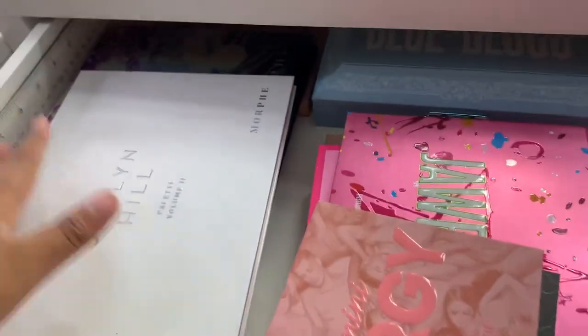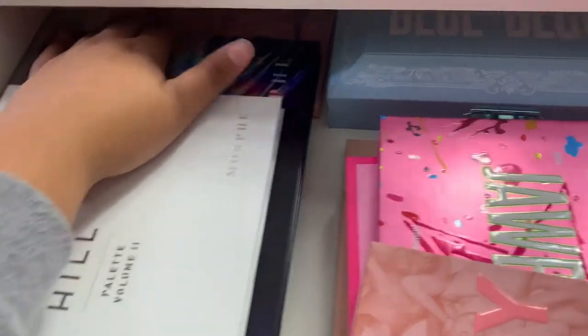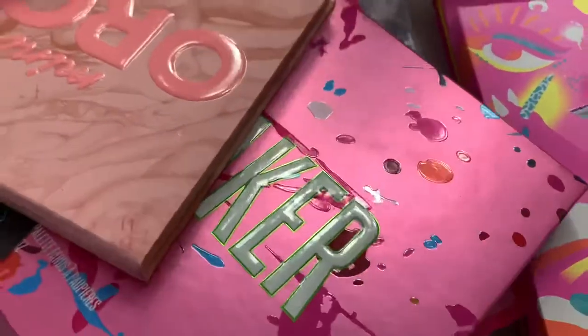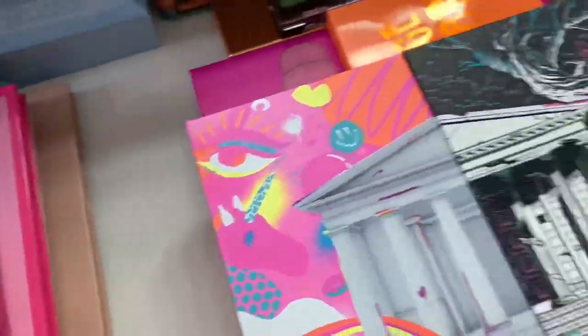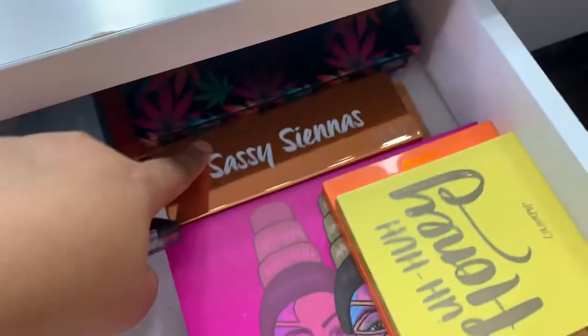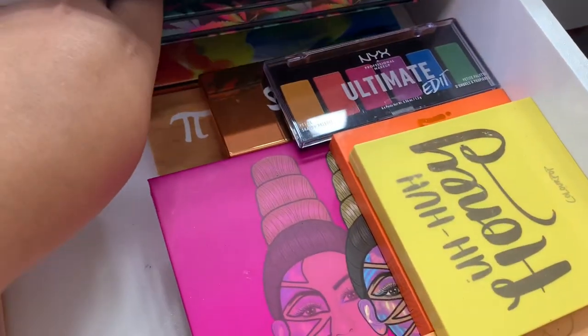The second drawer is all palettes. On the Morphe side I have various Morphe palettes. I have a Huda Beauty Nude palette, and all my Jeffree Star stuff: Blue Blood, Jawbreaker, Orgy, the Morphe x Jeffree Star collab, and the bigger original at the bottom. Over here I have the Nikki Tutorials palette, a Juvia's Place palette, the MAC palette, Color Pop palettes, the Ultimate Edit, Sassy CNS — I keep those two for travel — and two Makeup Revolution palettes.